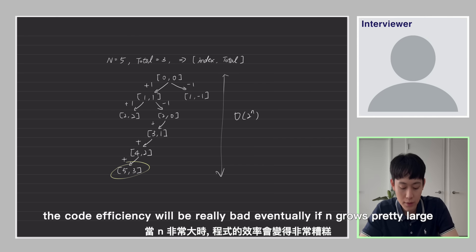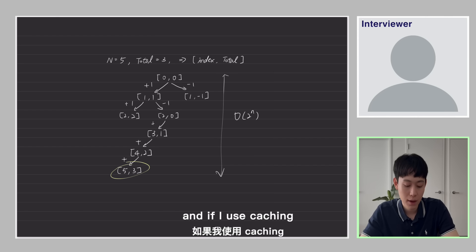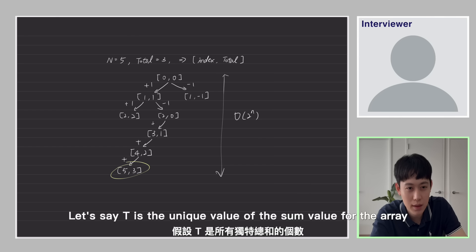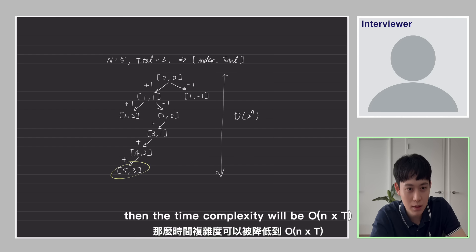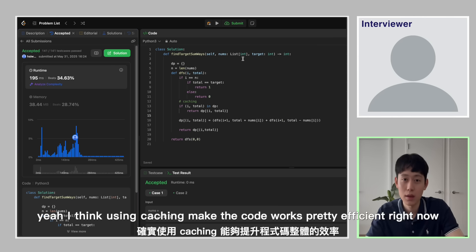Because I've already saved all the results in a hash table, if I use caching, the time complexity — where t is the number of unique sum values for the array — becomes O(n times t). The code will be changed accordingly. Using caching makes the code much more efficient.